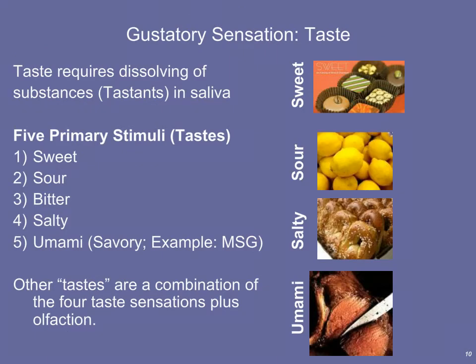The next sense is gustation — our sense of taste. Taste requires the dissolving of substances called tastants in saliva. Just like olfaction, we detect chemicals, but they must be dissolved in liquid for transduction to occur. Scientists have described five primary stimuli to the gustatory cortex: sweet, sour, bitter, salty, and umami.